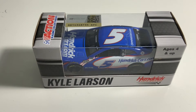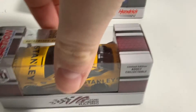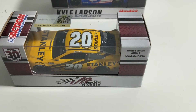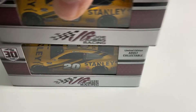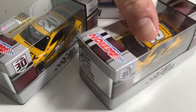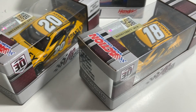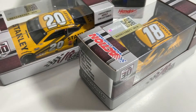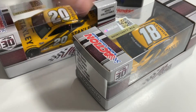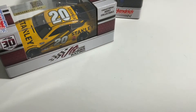Next, let me get this one out of the box. Looks like this one is going to be Christopher Bell's Stanley car. I'm going to compare it to the Kyle Busch one that I got a few videos ago. They're pretty much the same scheme. If you take a look at them side by side, the Christopher Bell might be slightly brighter yellow. But they look pretty much the same — all the decals are placed in the same spots. So they are pretty much exactly the same.